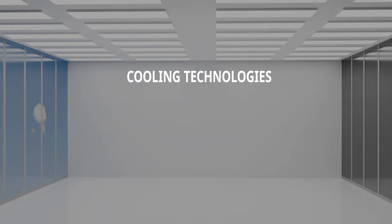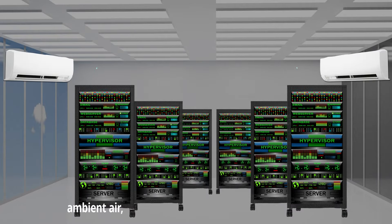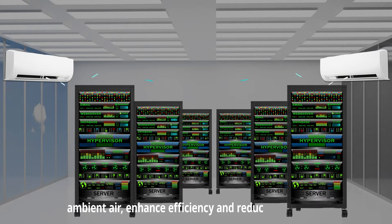Cooling technologies. Advanced cooling solutions, such as liquid cooling and using ambient air, enhance efficiency and reduce energy use.